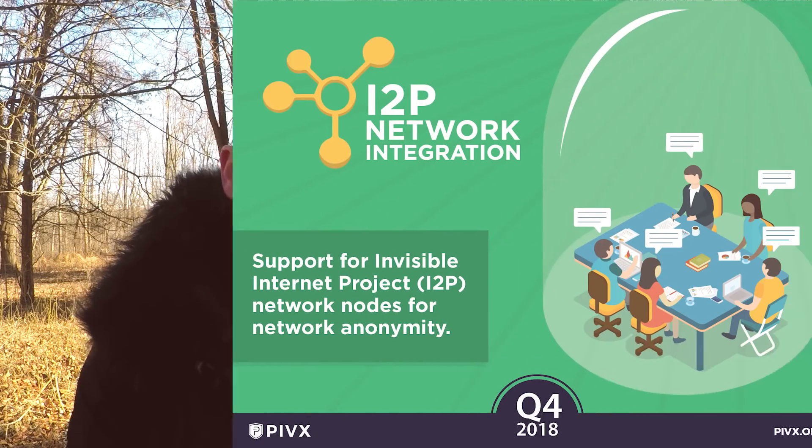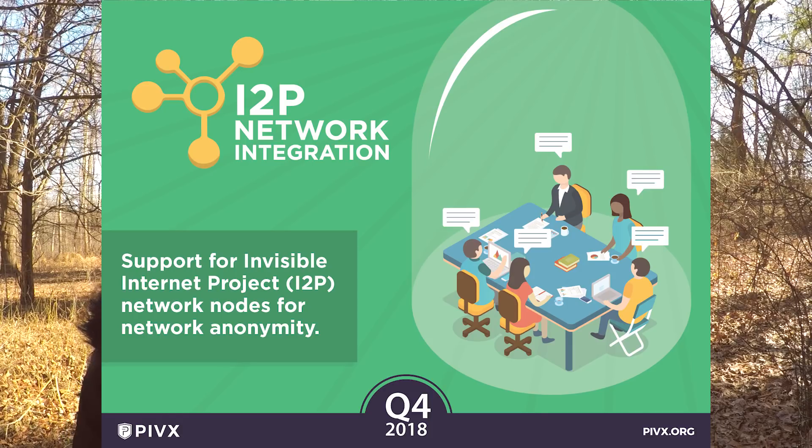I2P Network Integration. I2P is an anonymizing network that uses a fully decentralized peer-to-peer model. It has many key technological advantages over other models, even including Tor — it's much faster, secure, and robust.